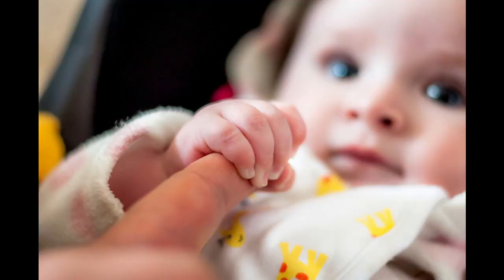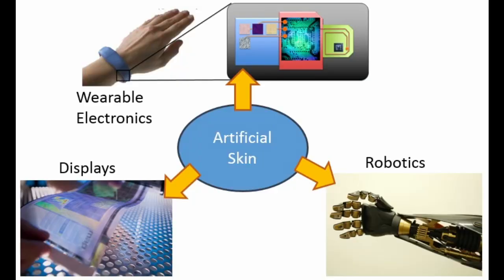Skin is the largest organ on our body and also our interface with the external world. Having the ability to build a synthetic skin that can mimic the function of touch will enable us to not only restore the sense of touch medically, but also enable tremendous opportunities in inspiring new electronic materials development, new forms of electronic devices, and they will find applications in wearable electronics, automobiles, and robotics.